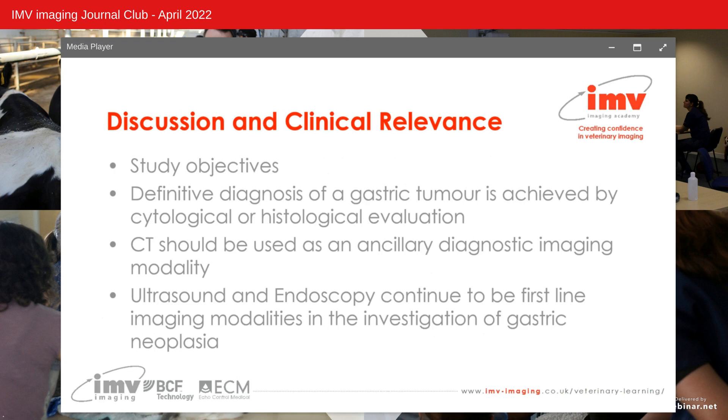In discussion and clinical relevance: returning to the study objectives, CT should be recommended as an ancillary diagnostic imaging modality for detection, treatment planning and staging of dogs with suspected gastric neoplasia, especially when ultrasound findings are inconclusive. Regarding surgical candidate selection, CT could be used to identify small lesions in early disease stages before metastases are present. In conclusion, definitive diagnosis can only be achieved following cytology or histological evaluation, and in general practice, ultrasound and endoscopy remain the first-line imaging modalities in the investigation of gastric neoplasia.